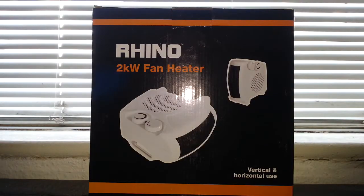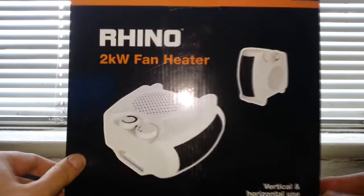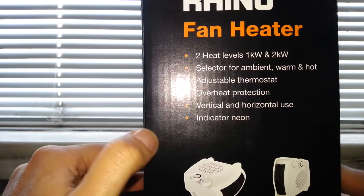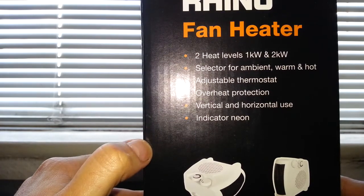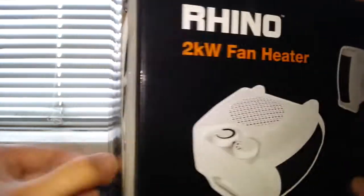Hello, and today we're going to be taking a look at the Rhino 2 kilowatt fan heater. Let's have a look around the box so you can see some features: two heat levels, one or two kilowatts, a selector for ambient, warm or hot, an adjustable thermostat, overheat protection, vertical and horizontal use, and an indicator neon.